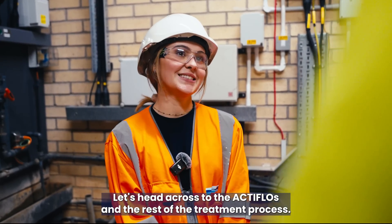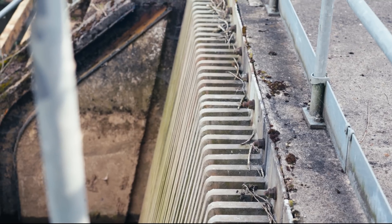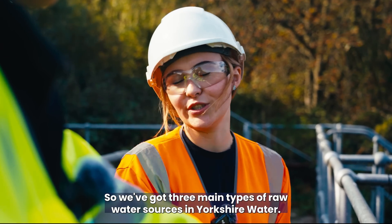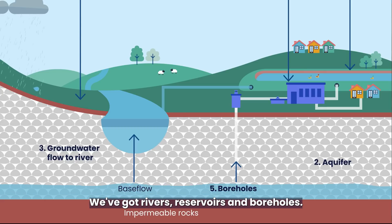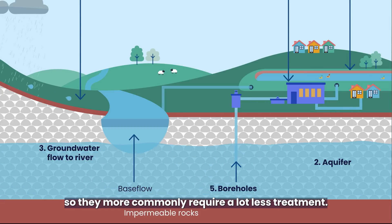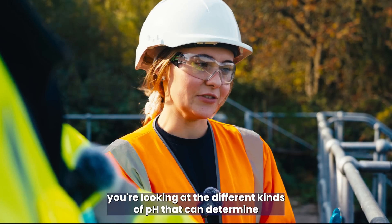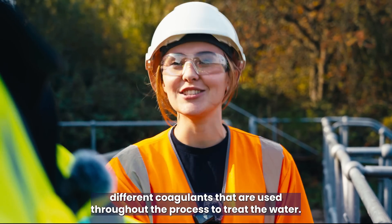Let's head across to the actflows and the rest of the treatment process. We're here now at the river. How do different raw water sources affect the way we treat the water? We've got three main types of raw water sources in Yorkshire Water: rivers, reservoirs, and boreholes. Boreholes are groundwater and commonly require a lot less treatment, whereas rivers and reservoirs have different kinds of pH that determine different coagulants used throughout the process.